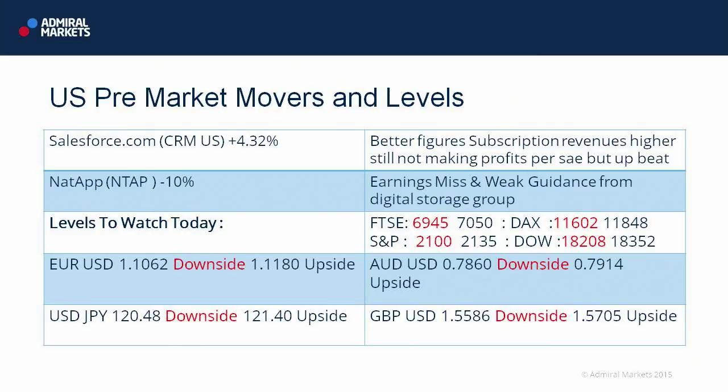2,100 — that round number remains in place on the downside. In the Dow, 18,208 would be a level I would watch to the downside. At 18,352, we need to get above that to make further good highs.